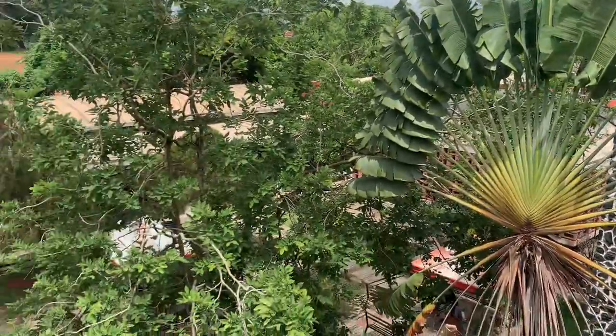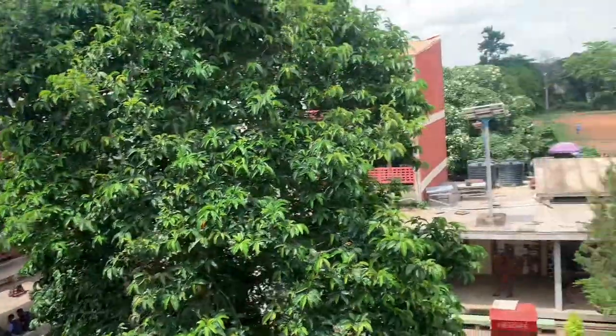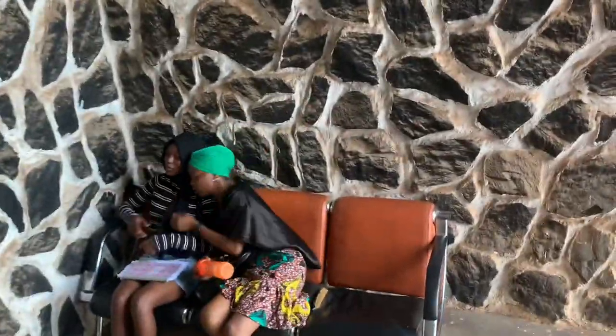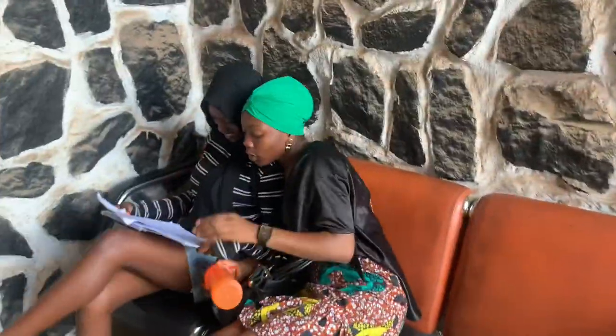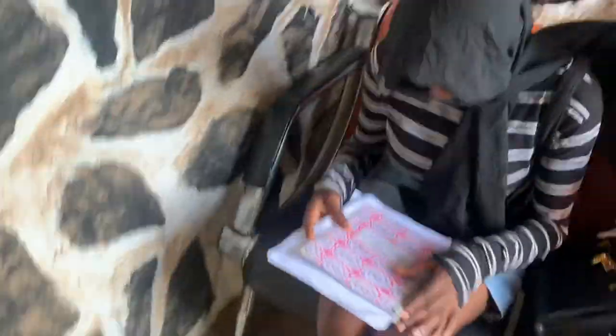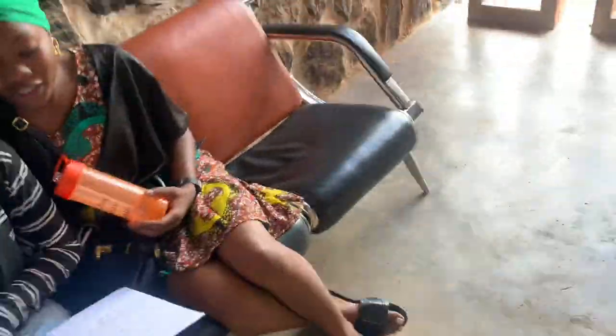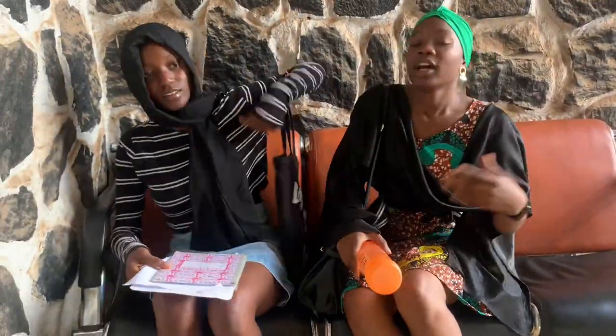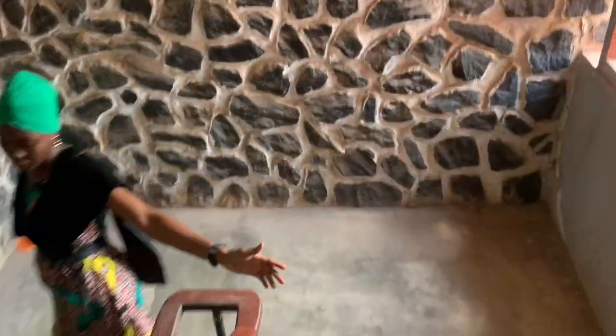Look at how green and healthy the trees are — everywhere looks so beautiful and detailed. We got a bit carried away at the library and started pretending to read. You know what they say: if you don't read, books will read you! We were behaving like we were reading and almost forgot we were on tour. Continuing on!